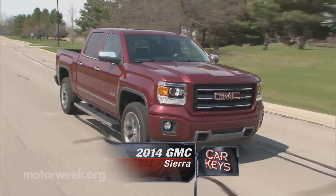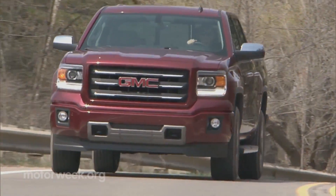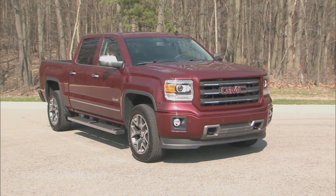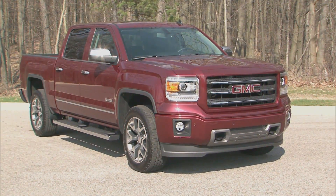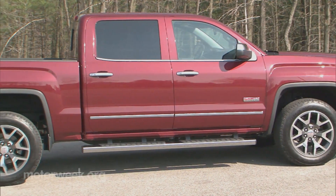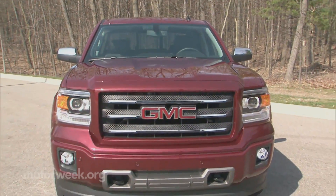Following right on the tailgate of the all-new Chevrolet Silverado comes an equally new 2014 GMC Sierra full-size pickup truck. As before, most of the mechanical bits and pieces are shared, but this time around GMC gets some more detailed trim work for the Sierra, helping it somehow look both more refined and more rugged.